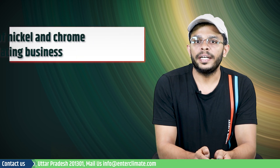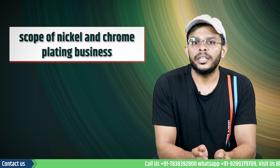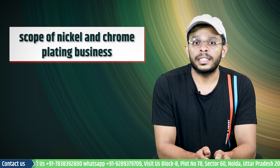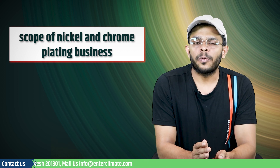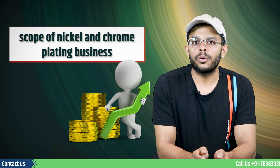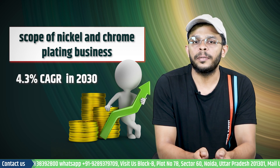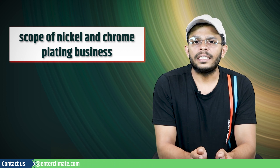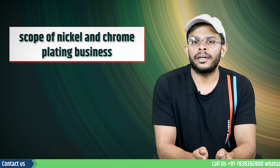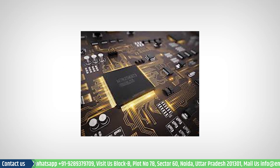Nickel and Chrome plating are two of the most common plating processes used by industrial businesses today due to their affordability and durability — the two most preferred characteristics desired by Indian consumers. As per some reports, the global electroplating market will grow at 4.3% CAGR through 2030, and a similar trend will be seen in India where durable electroplated products have a huge demand. The rising demand from different end-use industries, including the electrical and electronics sector, is attracting many entrepreneurs to this business.